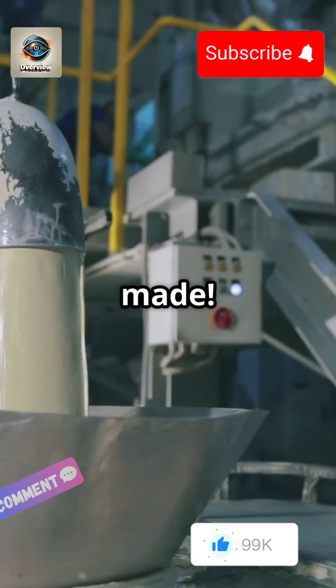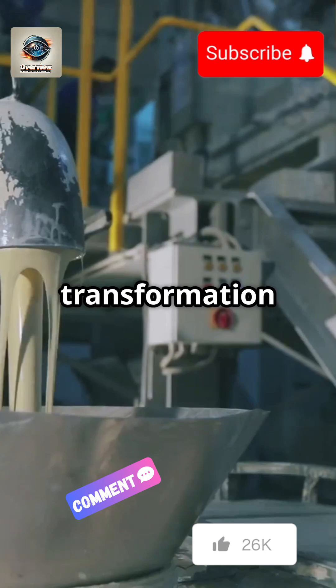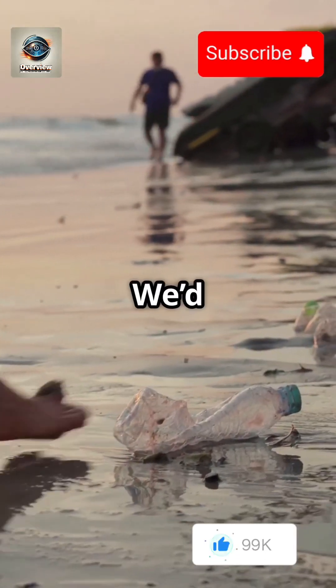Now you know how plastic is made — from oil to object in just 60 seconds. It's a journey of transformation and innovation. What should we explain next? Drop a comment; we'd love to hear your thoughts.